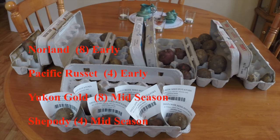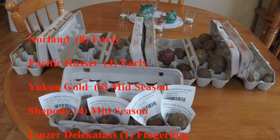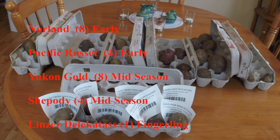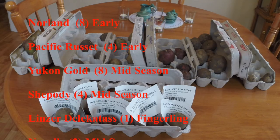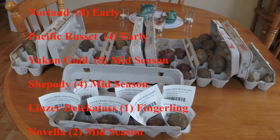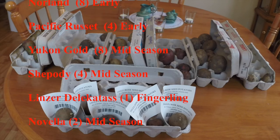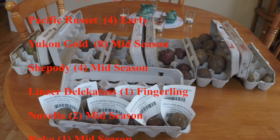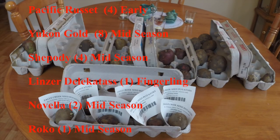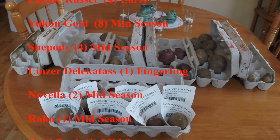I was surprised to receive two orders — the mistake is mine, not theirs. Last fall I attempted to place an order and get them to ship potatoes in the fall, so I would store them and have them ready to chit in spring. After I placed the order I called and they told me they couldn't ship until the seed potatoes had been inspected and certified, so they couldn't ship until spring. I just assumed I hadn't paid for that order, so I made another order this spring of different potatoes.